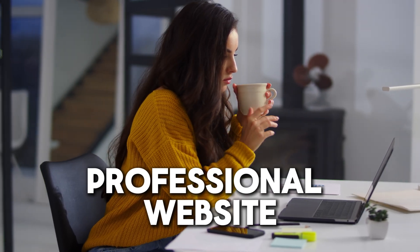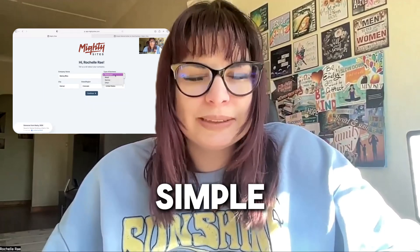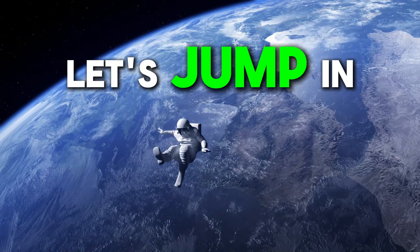If you're a home baker and you're looking for an affordable professional website to advertise your services, you've definitely come to the right place. Today I'm going to be showing you how to use the Mighty Sites platform to build a simple and affordable website in just five minutes. Let's jump in.